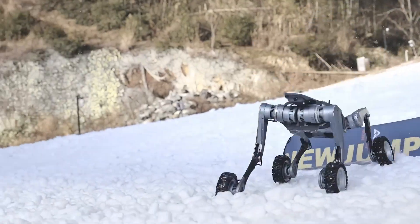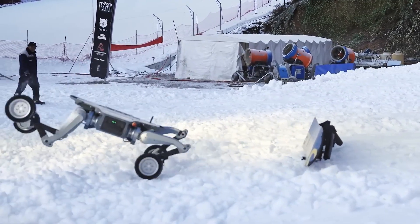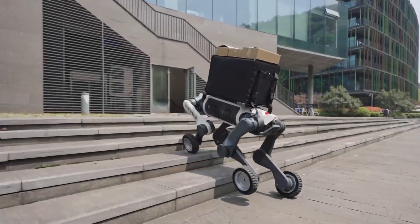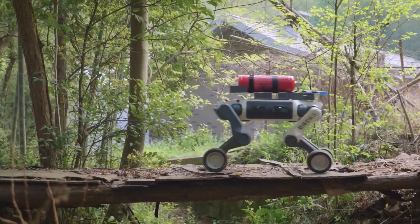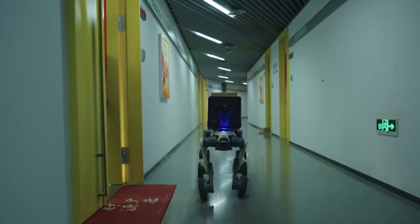The battery lasts up to three hours, but if that's not enough, you can hot-swap it in seconds to keep going. And it doesn't just move — it works. It can carry up to 15 kilograms of equipment, making it perfect for inspections, emergency response, research, or logistics support.